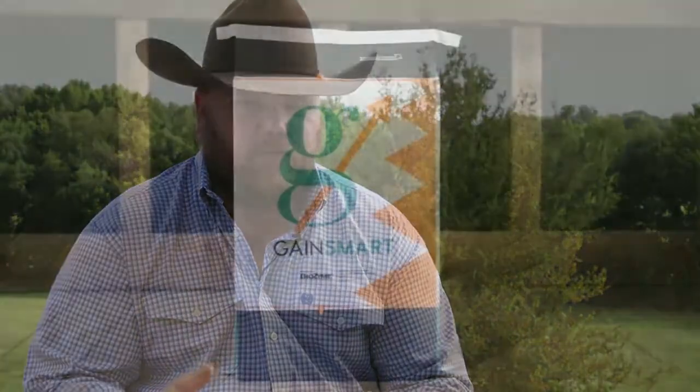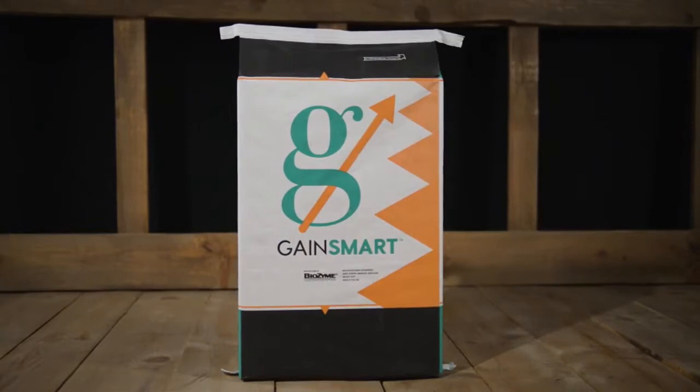They're NHTC and All Natural, and they do all them programs. If you can put anything in front of them to keep all your calves on that, that's what you're after. The main thing with NHTC and All Natural is you want to keep all of them in there. What the Gain Smart deal does with the stress tubs and the drench and their mineral — it'll keep them in their program.